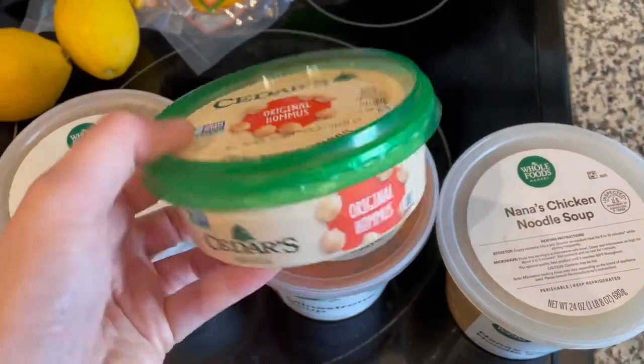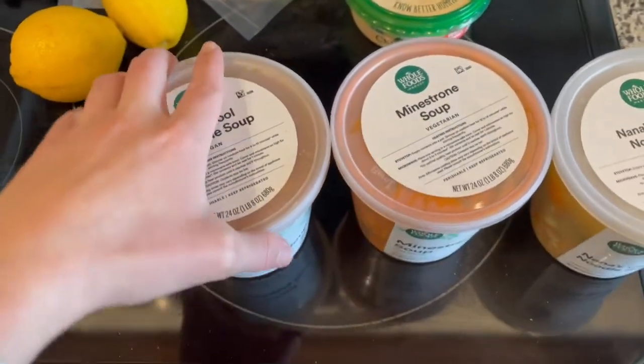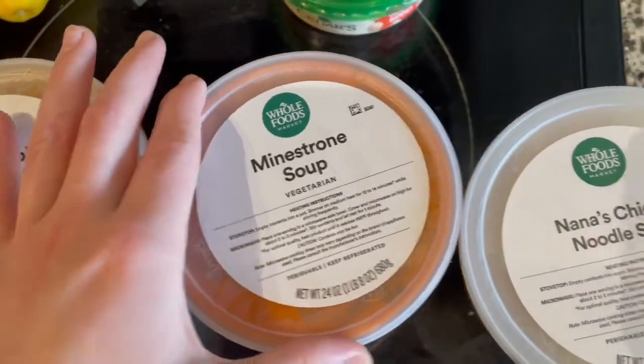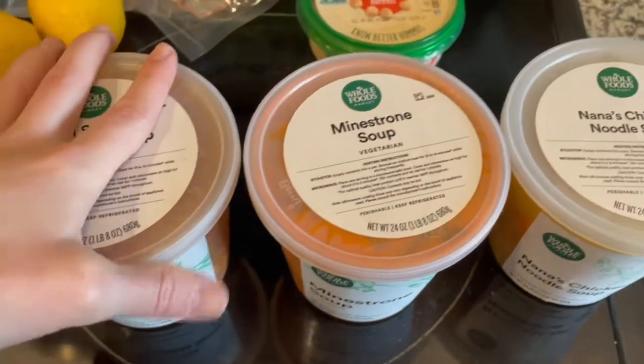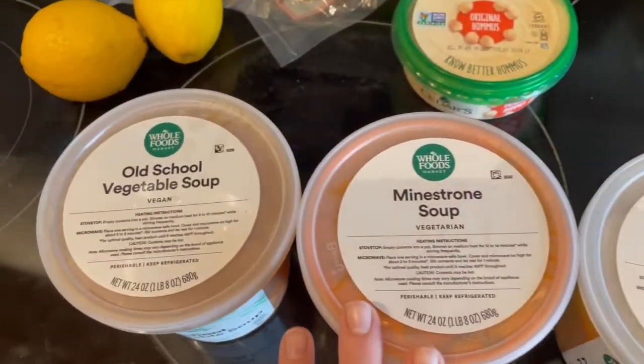I got them for Ringo and Maggie. I got them this brand for Christmas — there was a Christmas version and they loved them, so I had to pick up the Valentine's Day ones. I also forgot a few fridge items: I got original hummus and three soups on a buy-two-get-one-free deal — vegetable soup, minestrone soup, and Nana's chicken noodle soup. These will be good for snow days this week.